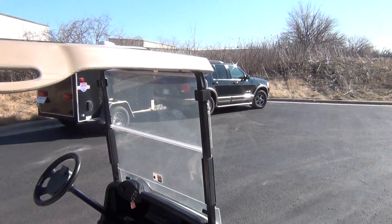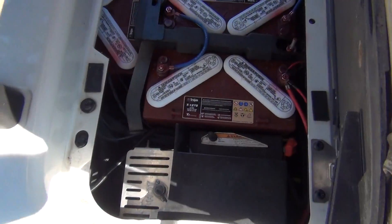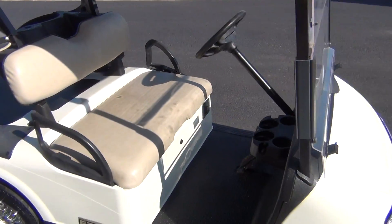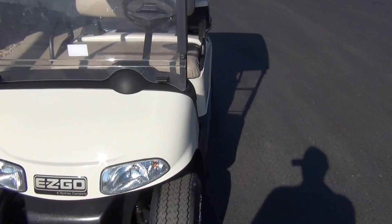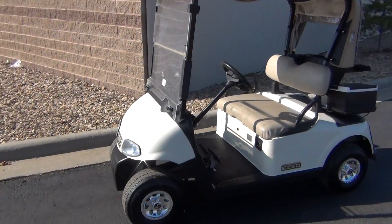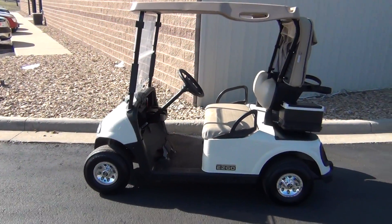The cart comes with the windshield, the PTV speed kit, and new Trojan batteries. The seats look really good and the cart seems to be in really good shape overall. Again, it's a 2008 EZ-GO RXV.